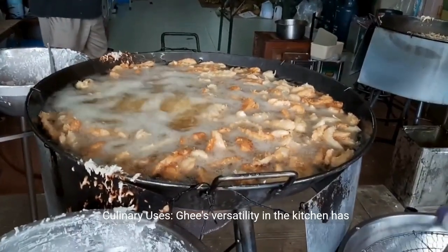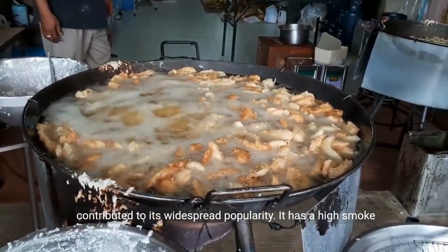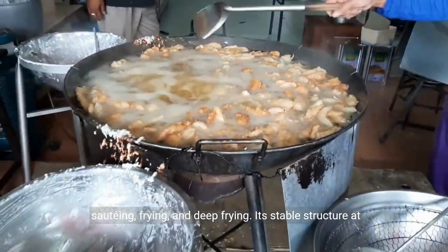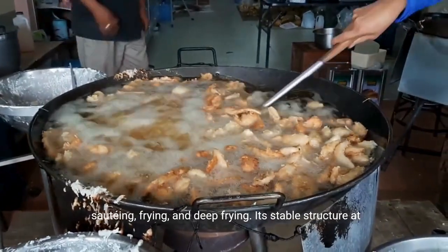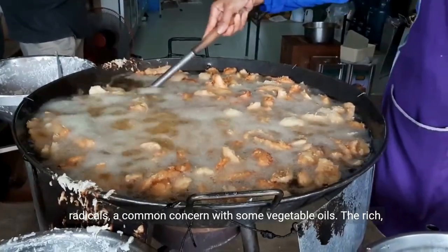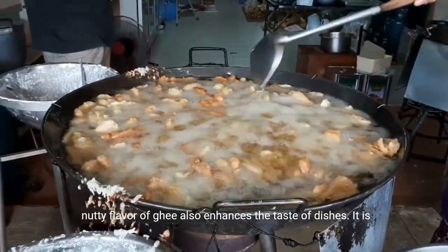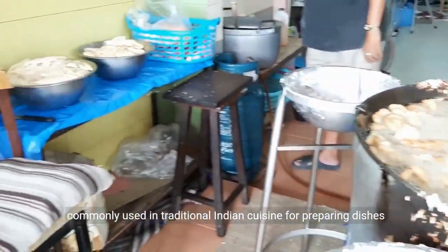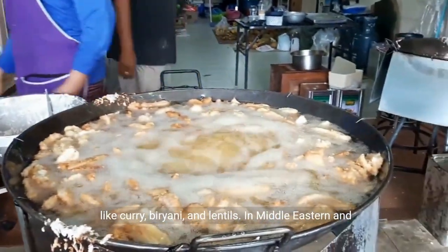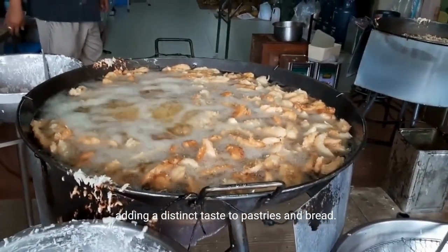Ghee's versatility in the kitchen has contributed to its widespread popularity. It has a high smoke point, making it ideal for various cooking methods such as sautéing, frying, and deep frying. Its stable structure at high temperatures prevents the production of harmful free radicals, a common concern with some vegetable oils. The rich, nutty flavor of ghee also enhances the taste of dishes. It is commonly used in traditional Indian cuisine for preparing dishes like curry, biryani, and lentils. In Middle Eastern and North African cuisines, ghee is often employed in baking, adding a distinct taste to pastries and bread.